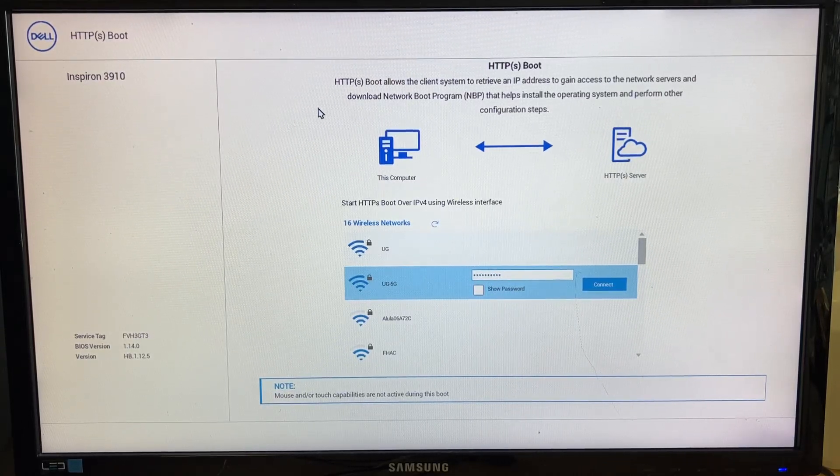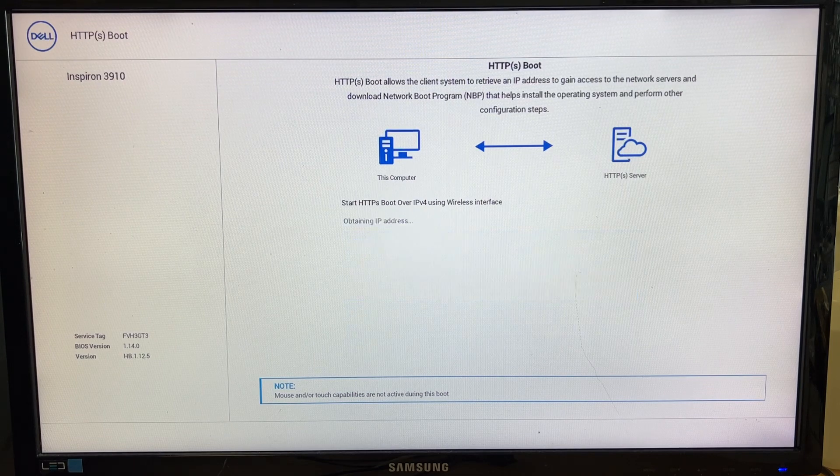Hi, welcome, Simon here. Here is the Dell Inspiron 3910 having trouble booting into Windows. Every time I turn on the computer it brings me up to a screen that says HTTPS boot. This allows the client system to retrieve an IP address to gain access to network servers and download a network boot program. It seems my computer needs to connect to a Dell server and requires internet. I put in my password and clicked connect.